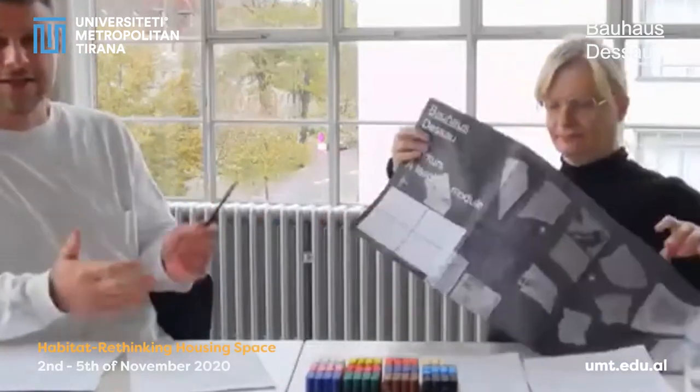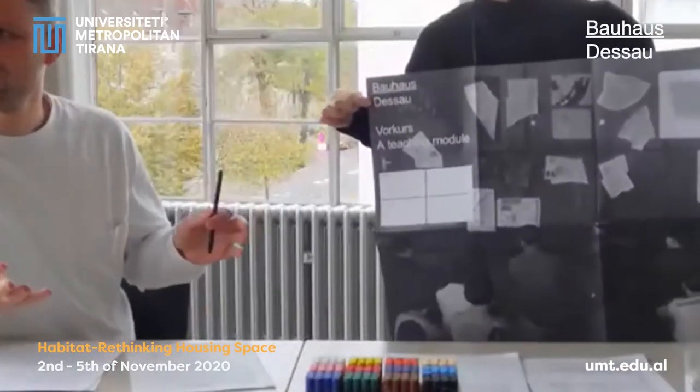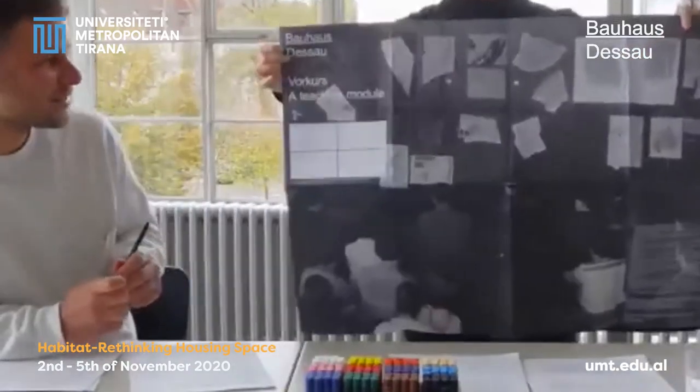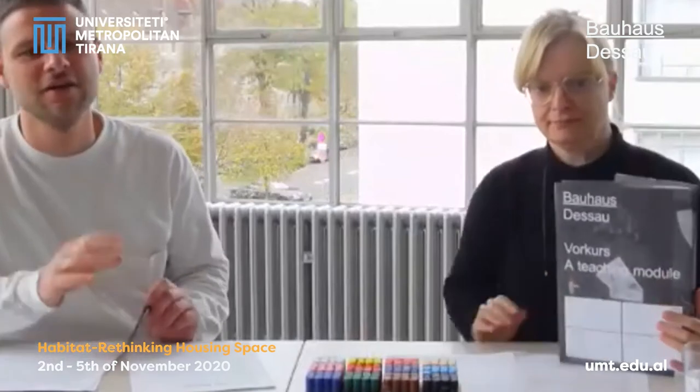As Katja is currently demonstrating, it's an A2-sized fold-out with recto-verso prints that contains quite a lot of information on the Bauhaus preliminary course, and also very much in the spirit of Bauhaus teaching, quite a lot of practical exercises that we borrowed from the Bauhaus teachers and included in this teaching material.